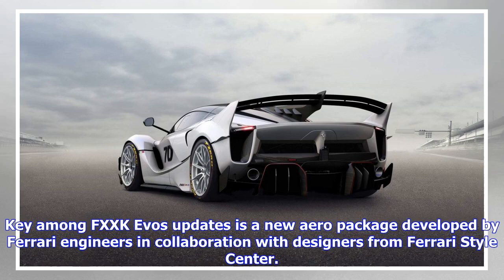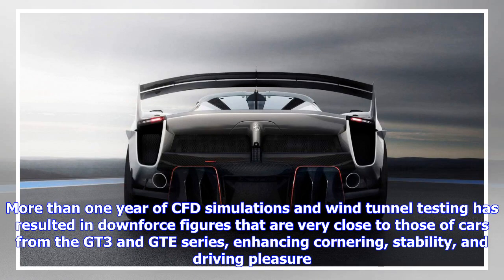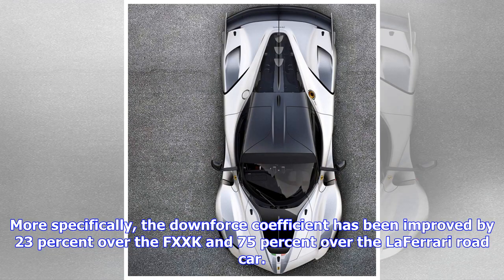Key among the FXX-K Evo's updates is a new aero package developed by Ferrari engineers in collaboration with designers from Ferrari Style Center. More than one year of CFD simulations and wind tunnel testing has resulted in downforce figures that are very close to those of cars from the GT3 and GTE series, enhancing cornering, stability, and driving pleasure.